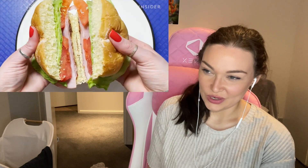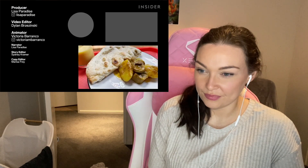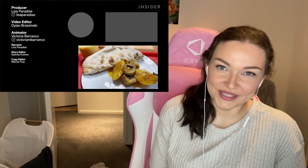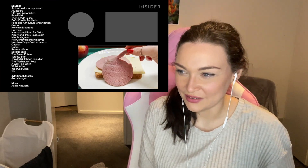Which type of school lunch do you want to try? Are there any we missed? Let us know in the comments below. Which do I want to try? To be honest, I want to try all of them. Of course New Zealand wasn't on there — called it! New Zealand is too small, we're so insignificant.